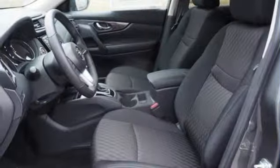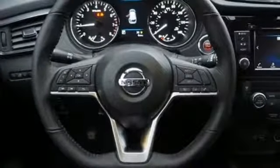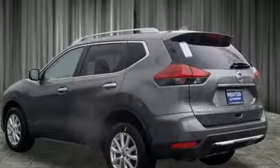Hands-free liftgate, doors and push-button start proximity key, and continuously variable automatic transmission. Nissan excites the senses so you can enjoy the journey. Experience it for yourself today.